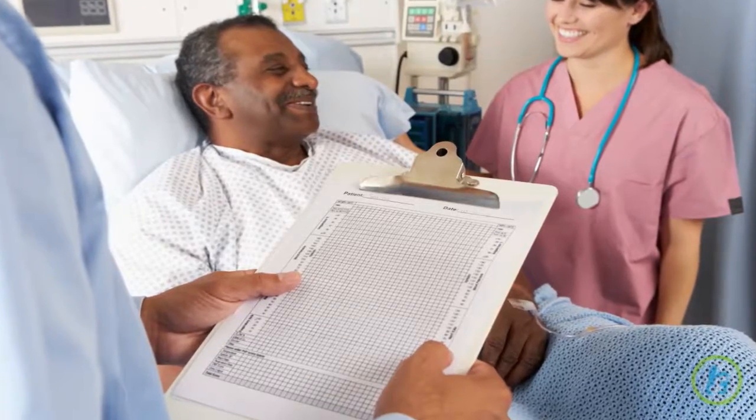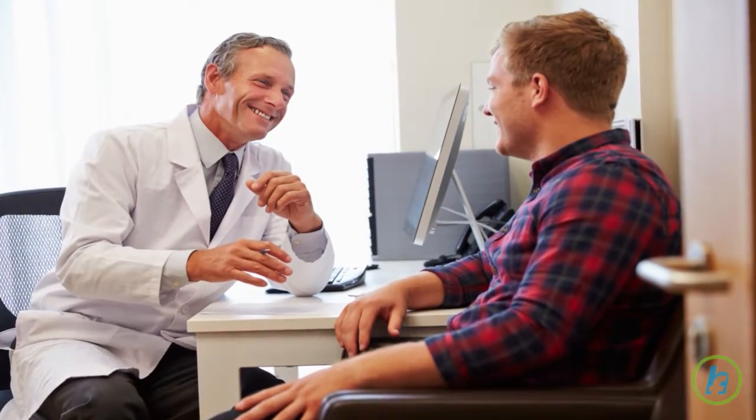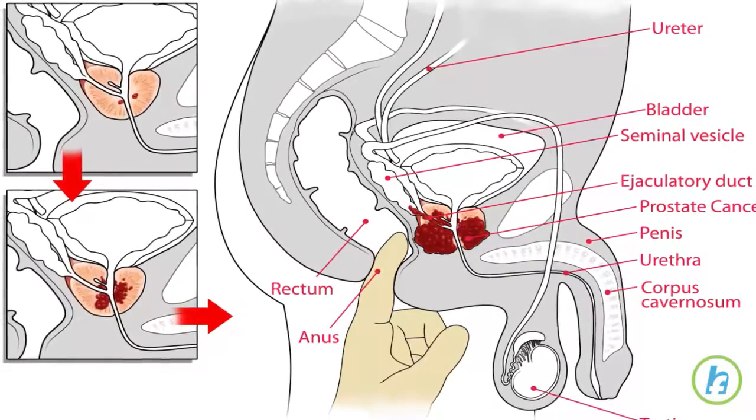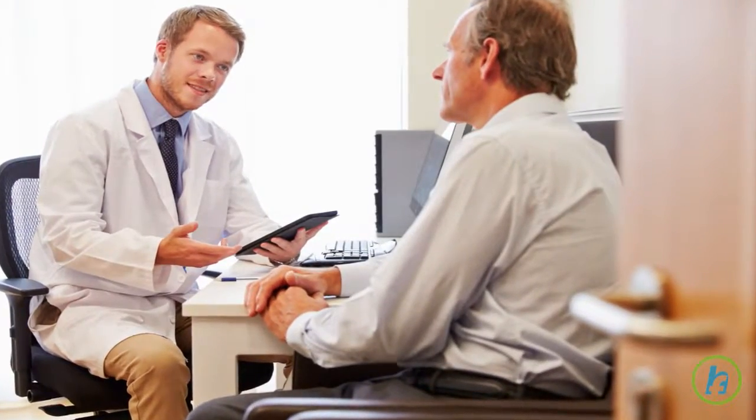Men over the age of 50 should have routine prostate cancer screenings as part of their regular health checkups. This includes digital rectal examination and serum PSA testing. Talk to your doctor about your individual risk for prostate cancer.